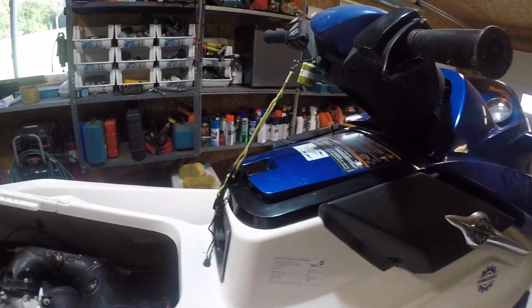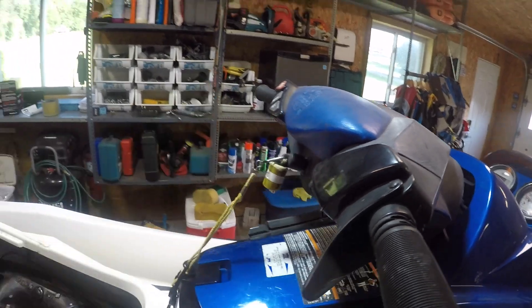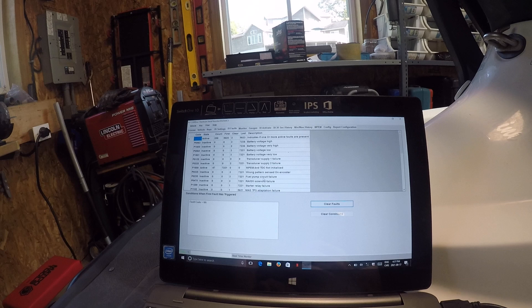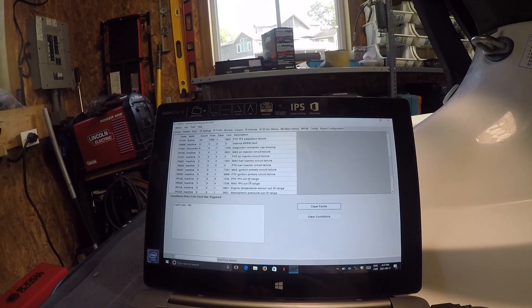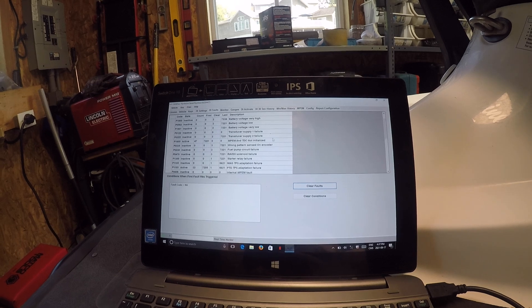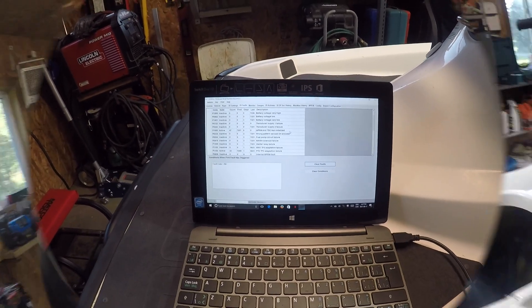I don't know what happens if I try and fire it up — starts instantly! But these two active faults remain. So maybe I can throw a throttle position sensor in it, which I have, and see if that goes away. But I still don't know what the MPEM and TDC fault is. Let's do some research and find out what that means and move on to the next step.